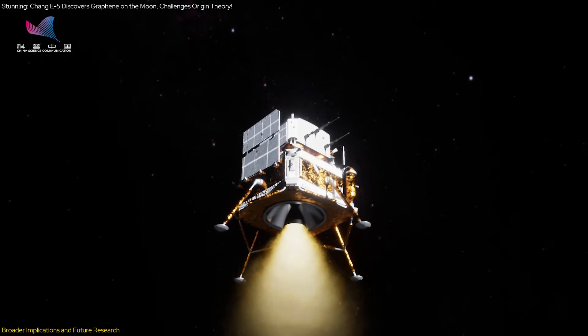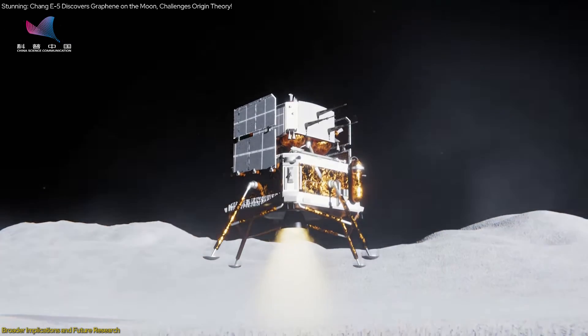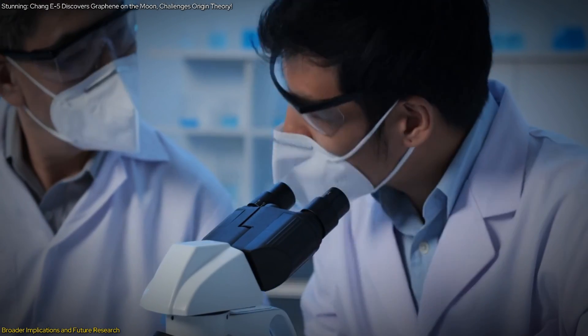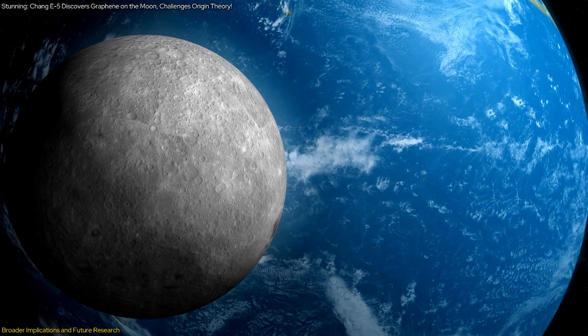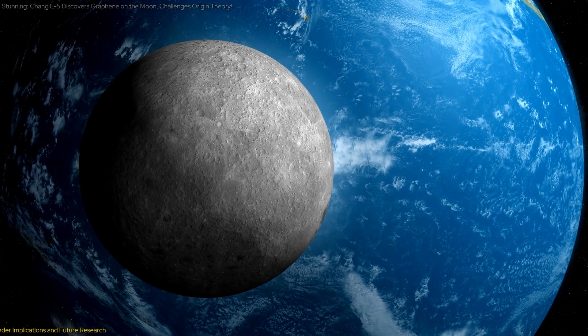The findings from the Chang'e 5 mission also highlight the importance of international collaboration in space exploration. By sharing data and resources, scientists from different countries can work together to unravel the mysteries of the moon and other celestial bodies. This collaborative approach can accelerate the pace of discovery and lead to breakthroughs that benefit all of humanity.